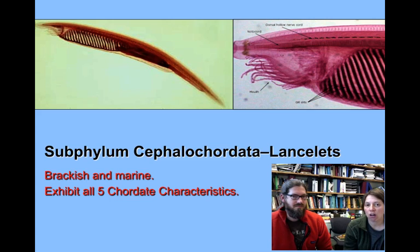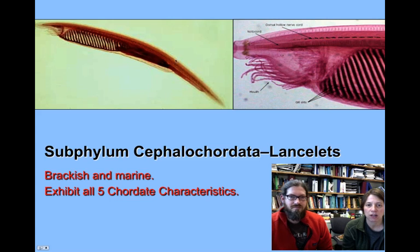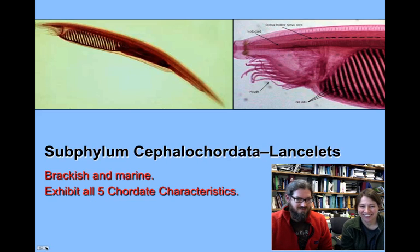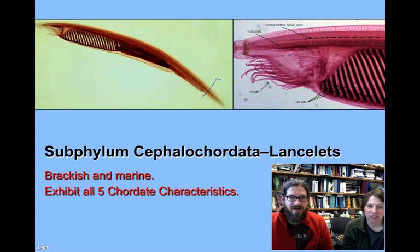These organisms do exhibit all five chordate characteristics, so you should be running through that list of five characteristics in your head right now, and we are going to point out some of them on these images. So the muscular post-anal tail — you can see that really well right there. You'll be able to see a little fin-like structure associated with it, and it's muscular here in the center.